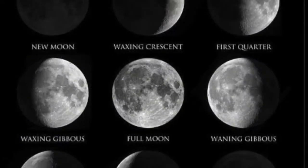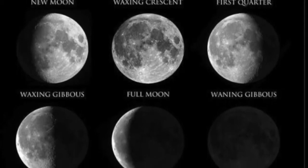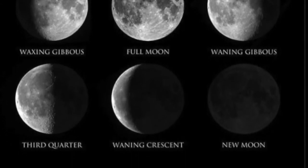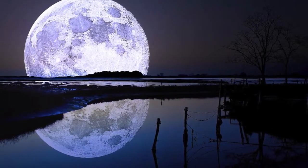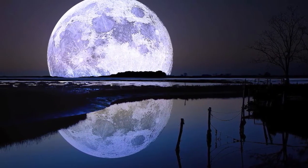Most people think that the Moon takes a month to travel around the Earth, and that it travels west to east. After all, each night it is further east than the night before. But rather than checking from one night to the next, how about going out and watching it for a couple of hours in one night? Do you notice something? Yep — it's going the other way.